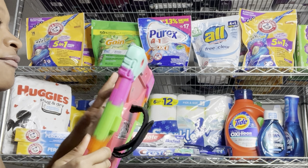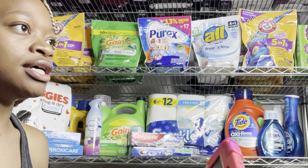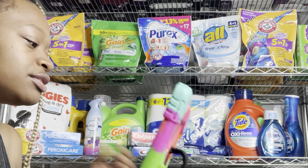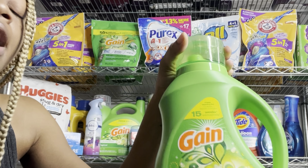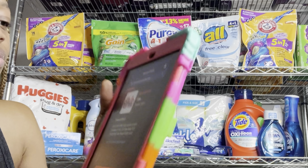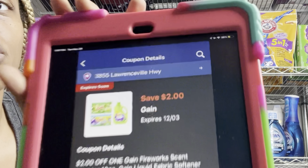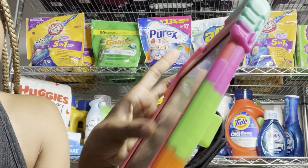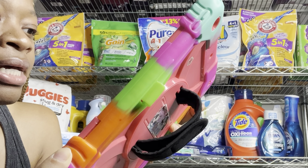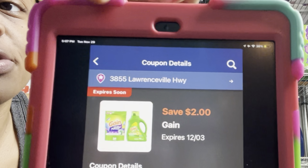We got $2 digitals for Gain fabric softener at $7.50 or the Firework Beads and dryer sheets — the larger ones are priced at $7.45. There's a separate $2 digital for the Gain liquid and Gain Flings at $7.45. Let me show you both digital coupons: here's the $2 digital for firework beads and dryer sheets, and then the other $2 digital for the liquid and flings. Be careful and make sure you're scanning items to clip the correct one.